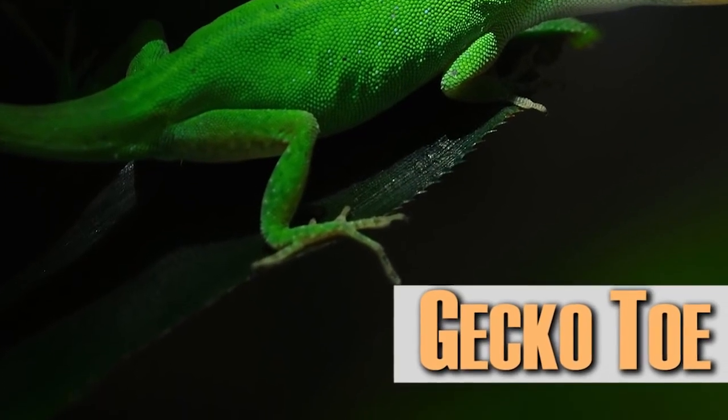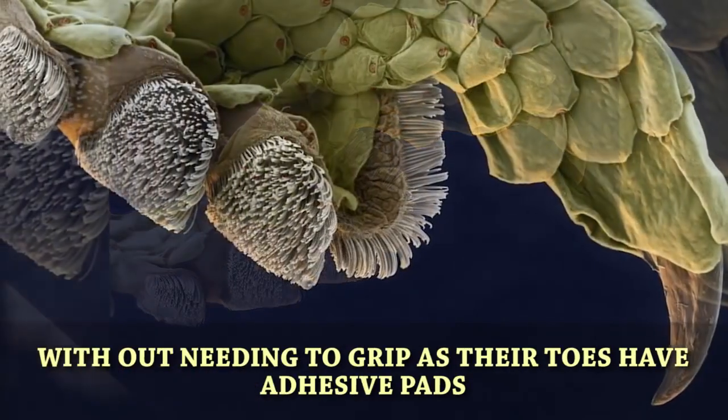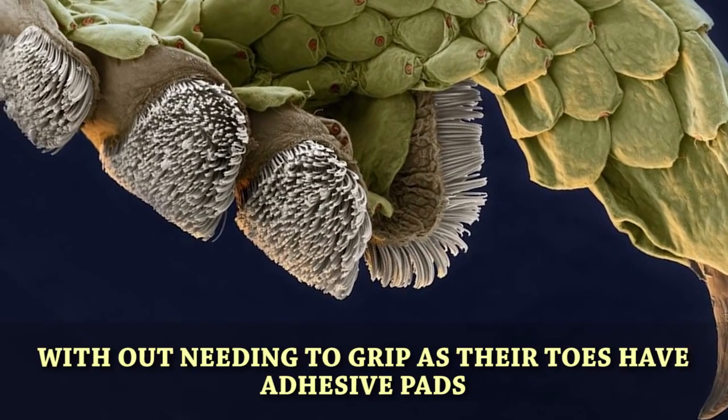A gecko toe. Gecko feet are unique in the way they have the ability to climb up most surfaces without needing a grip, as their toes have adhesive pads.